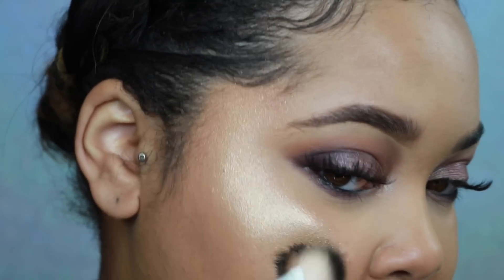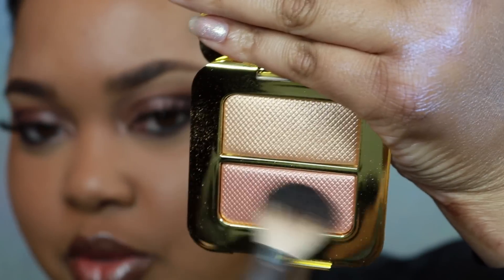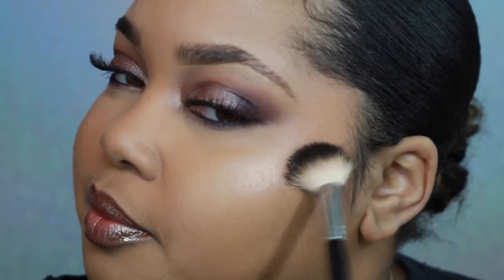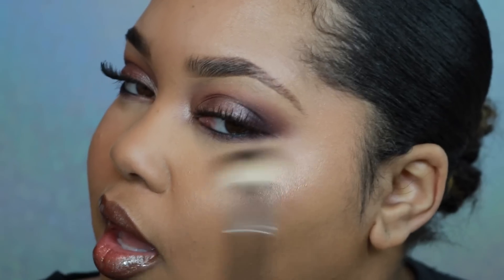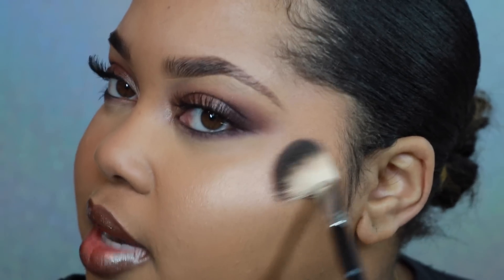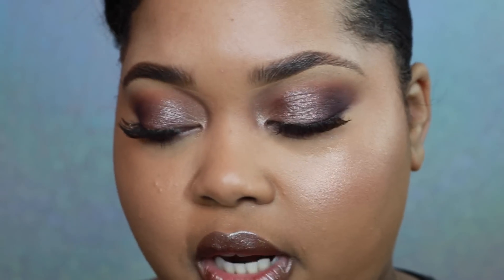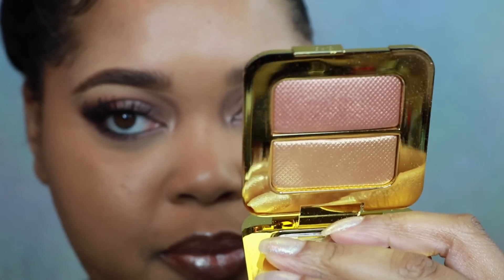Last up and my favorite: a new Tom Ford highlighter — the Sheer Highlighting Duo. The packaging is stunning: white with gold foil trim. I hate to mess up the design but I'm starting with the top shade. Oh my god — I need another one of these, I am done, I love this. I knew I had to have it when I saw it. Now doing the bottom shade — yep, it did it. Thanks Tom Ford, you did it again.